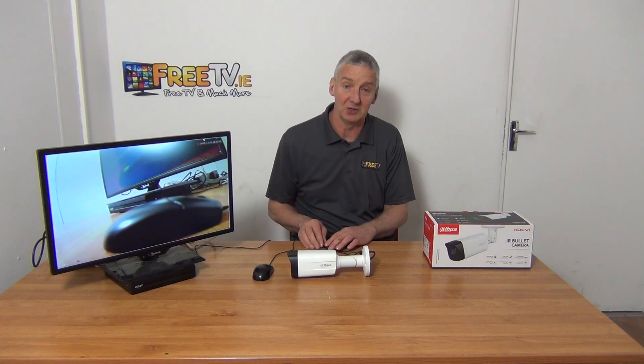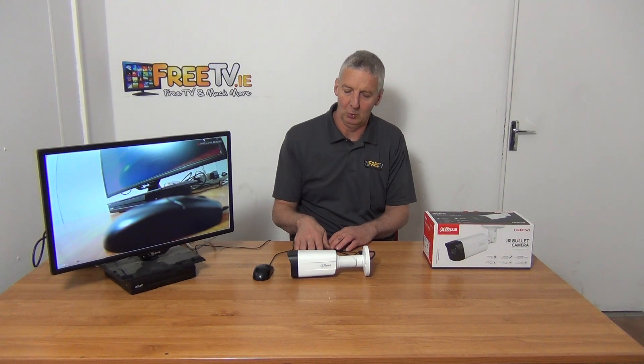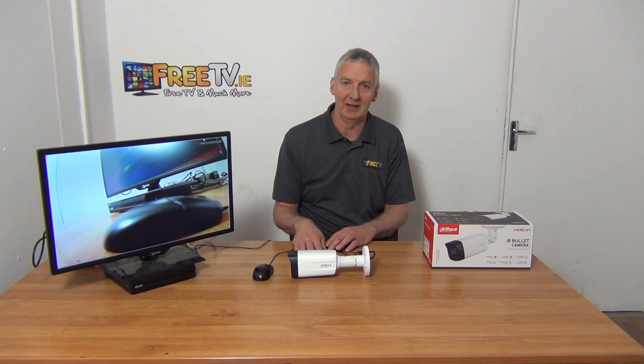What we're seeing in terms of prices is that they are continually going down while resolution goes up and up. Cutting-edge, top-of-the-range cameras would have been 2 megapixel only two or three years ago — now 5 megapixel is becoming more or less standard. This particular one is part of a much wider range of cameras, DVRs, and NVRs available with power units directly from FreeTV.ie.